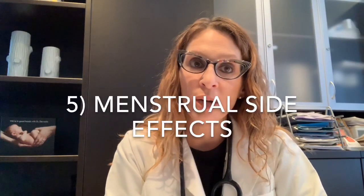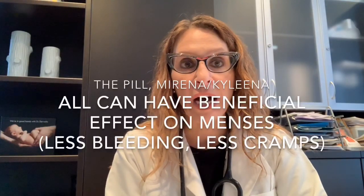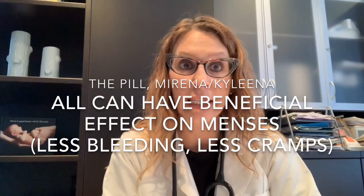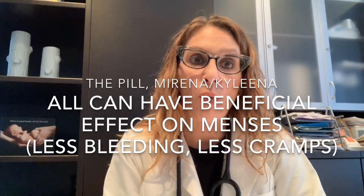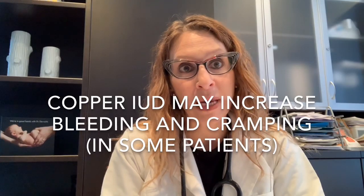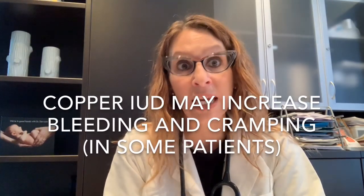The fifth category of comparison is menstrual side effects. Both the combined birth control pill and the levonorgestrel IUD can have a beneficial effect on menstrual cycles. Many women on both the pill and the levonorgestrel IUD — Mirena or Kyleena — may notice a decrease in menstrual bleeding and/or a decrease in menstrual cramping. Both are actually used as treatments for heavy menstrual bleeding and painful periods, not only for contraception. In comparison, the copper IUD may have the opposite effect and may actually increase menstrual cramping and bleeding in some patients.